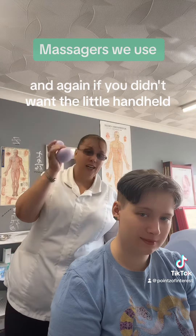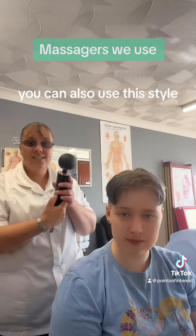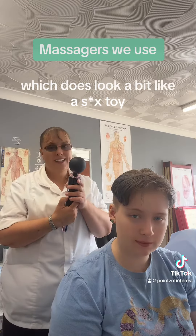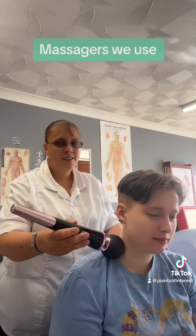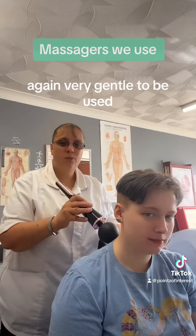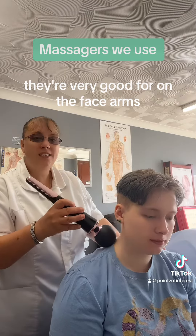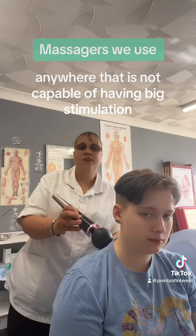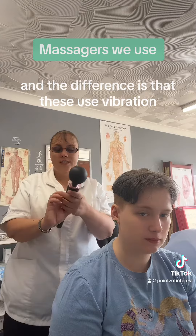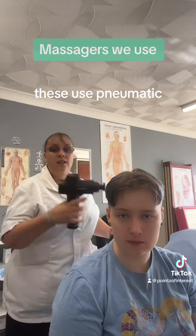If you didn't want the little handheld, which works quite well, you can also use this style — which does look a bit like a sex toy, I'm afraid — but again, very gentle. These are very good for the abdomen, the face, the arms, anywhere that is not suited to big stimulation.